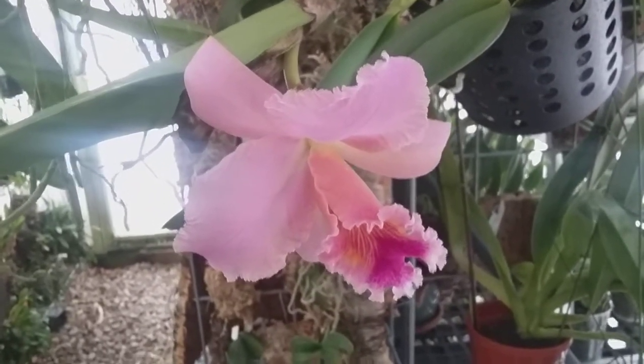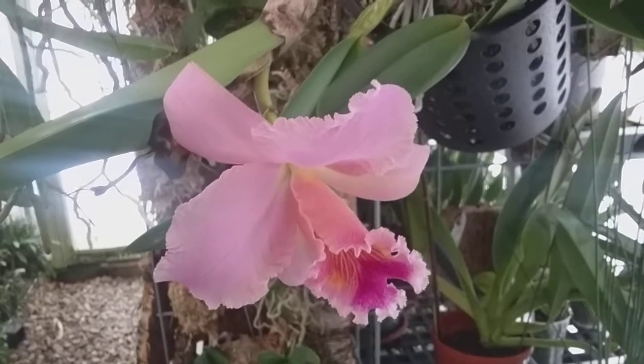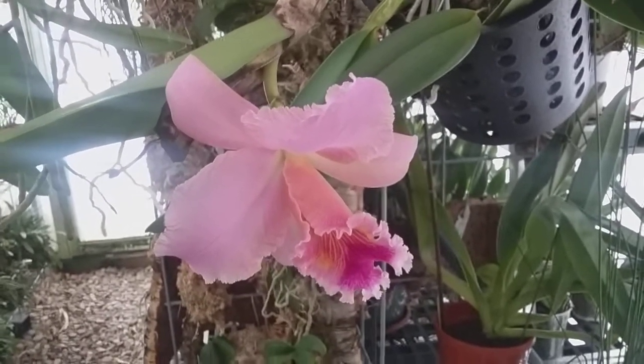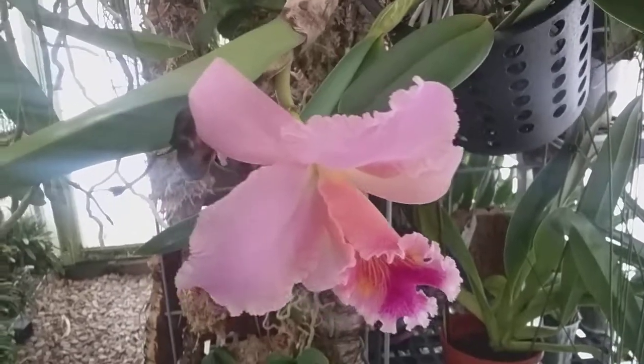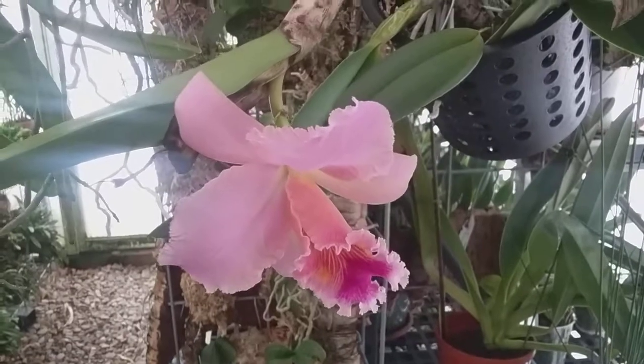Good afternoon, this is Dave with the Wednesday edition of the Daily Blooms, January 10th, 2018. We're in the greenhouse today as we have three or four orchids that have decided to bloom out here.